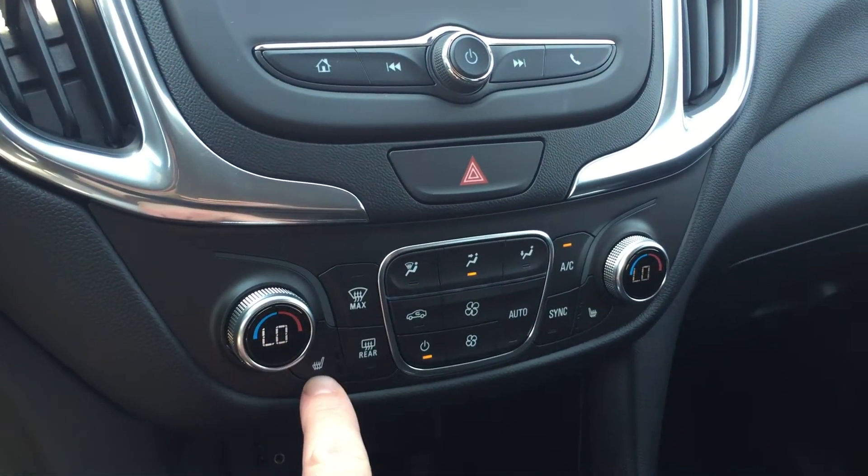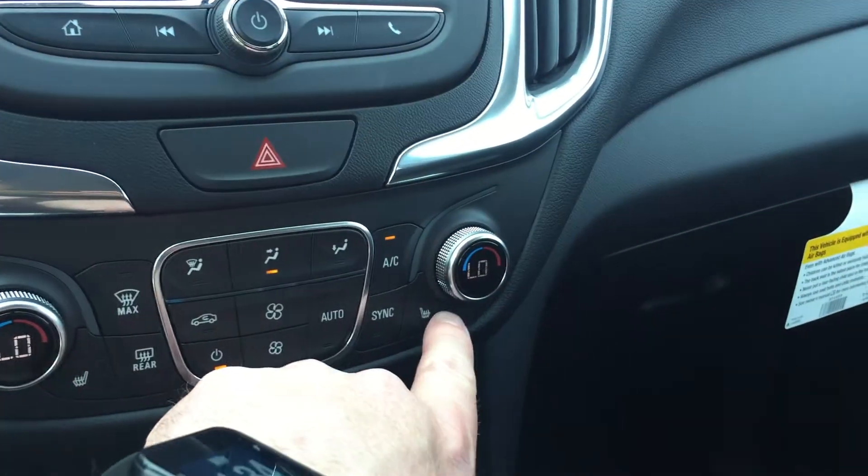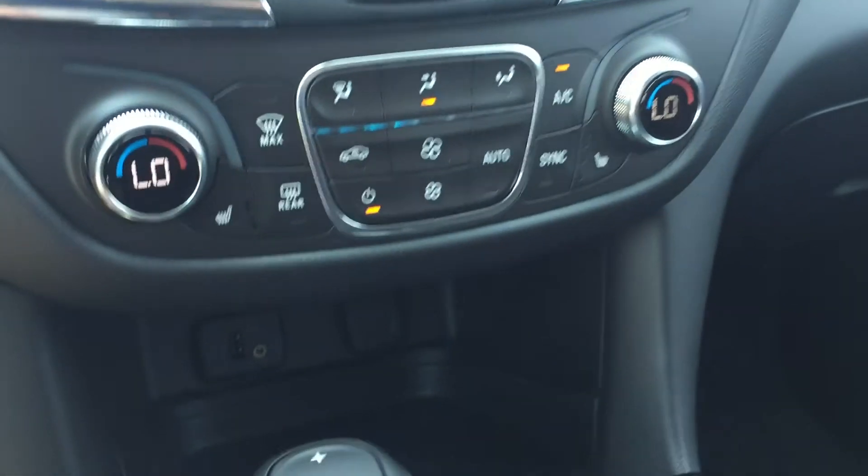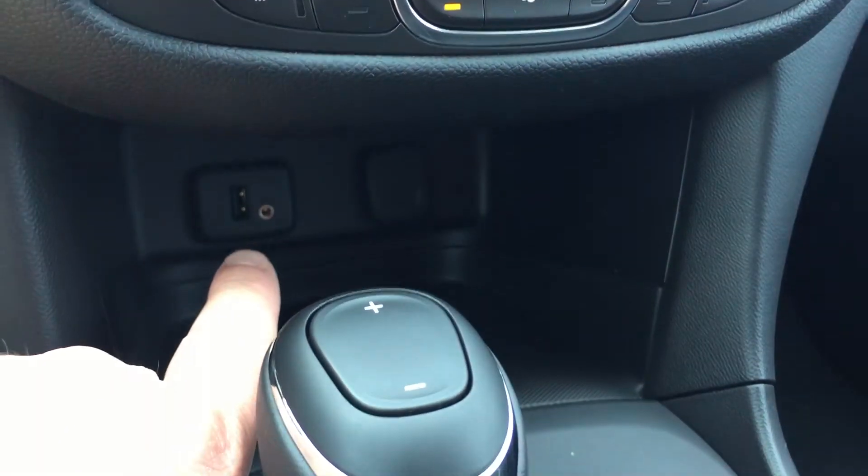You can sync those climate zones up if you like. You have heated seats for the driver as well as heated seats for the passenger. There's a USB port, auxiliary audio input, and auxiliary power right beside.